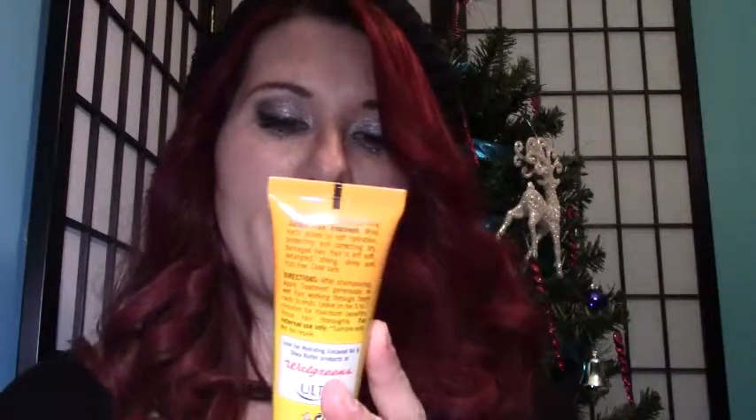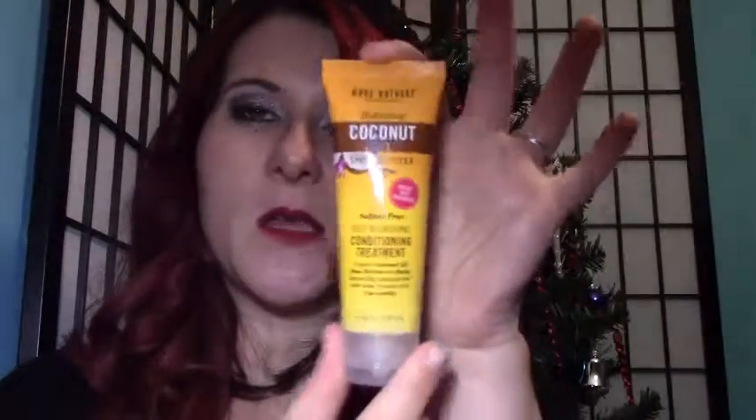The first thing I see is by Marc Anthony, and it's a hydrating coconut oil shea butter sulfate-free conditioning treatment. I've tried a bunch of Marc Anthony through Ipsy and I like some of this stuff so far, so I'm really excited to give this a try. It smells like coconut, which is great — I love the smell of coconut.